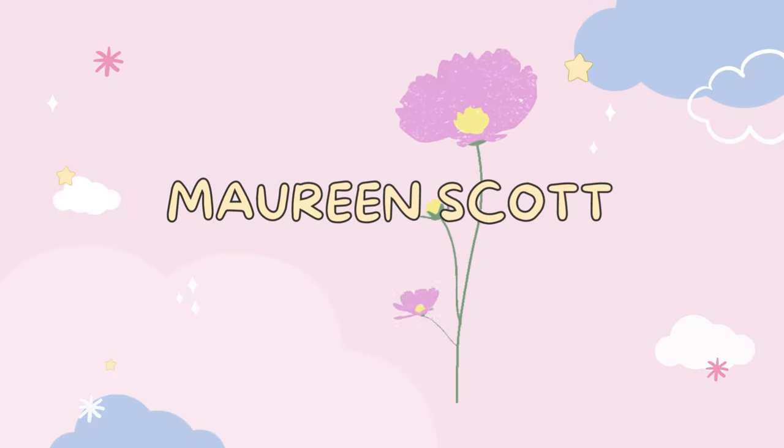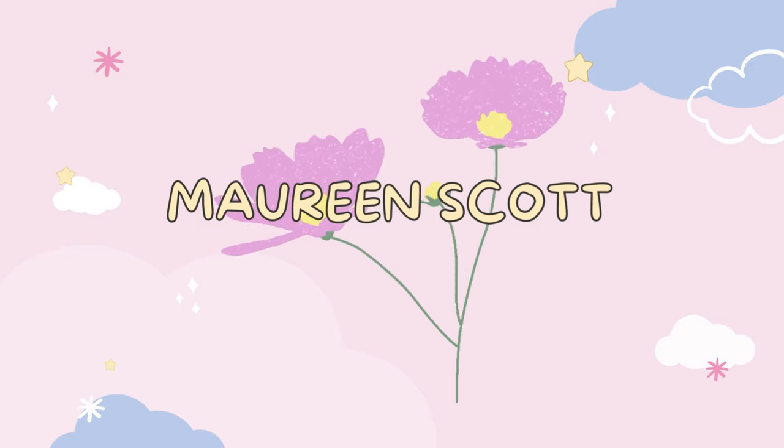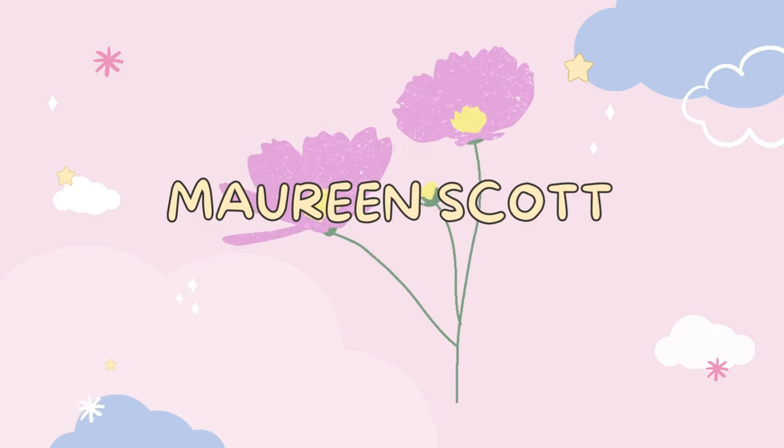Hey guys, it's Maureen and welcome back to the channel. Today we are going to check out the Sonics and Sunrayo collaboration for spring and summer collection.